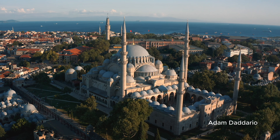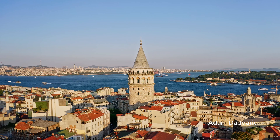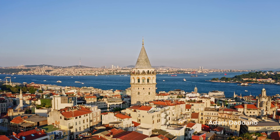Bosphorus Cruise. In the afternoon, embark on a scenic Bosphorus Cruise. Feel the breeze as you sail between Europe and Asia, with ancient palaces and modern mansions lining the shores. This unforgettable experience costs around $15 to $20 and is well worth it for the breathtaking views.